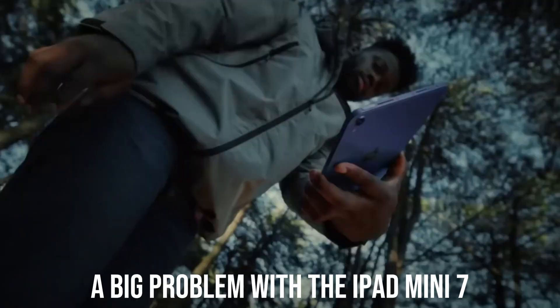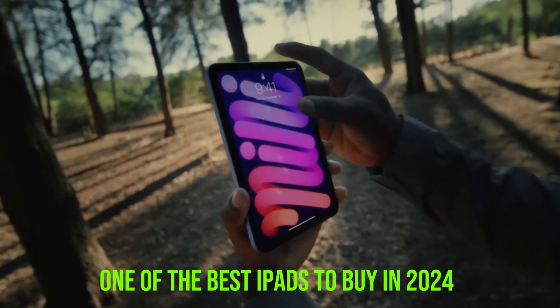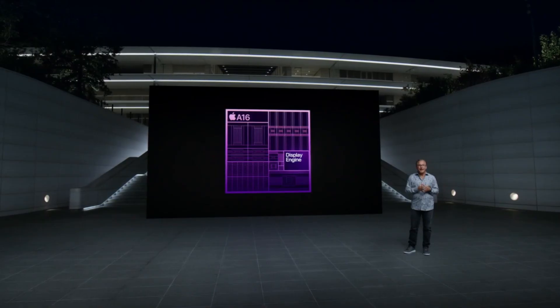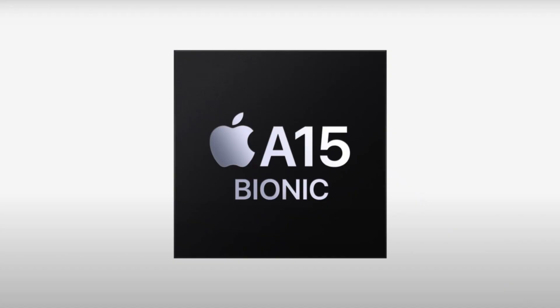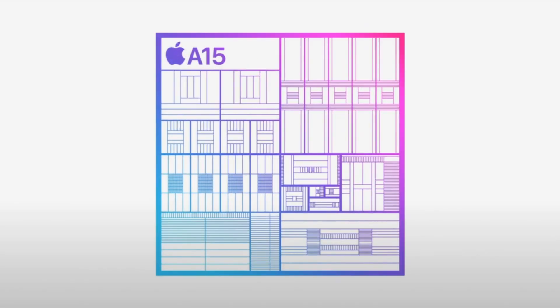So hear me out — Apple might actually solve a big problem with the iPad Mini 7 that might make it one of the best iPads to buy in 2024. Before I reveal the big problem that Apple will eventually solve, we have to talk about the A16 chip coming to the iPad Mini 7, which might bring a big performance boost compared to the A15 chip on the iPad Mini 6.